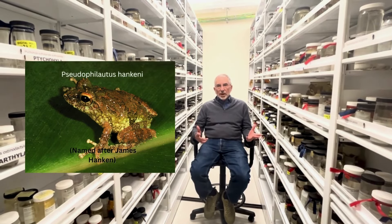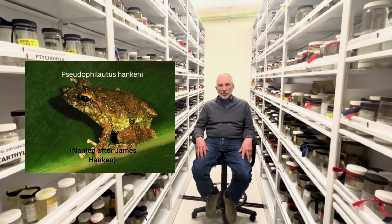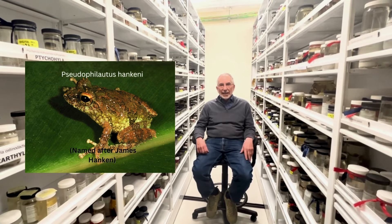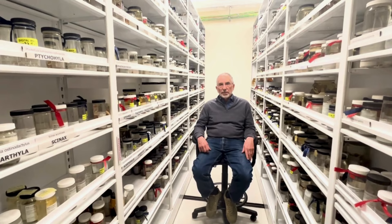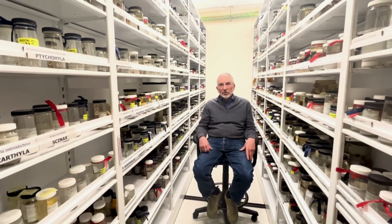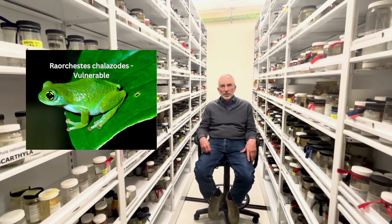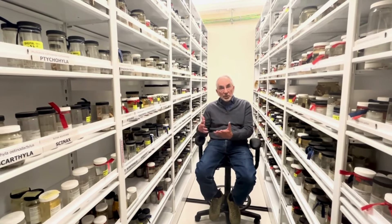One of the things that surprises many people is how many undiscovered, undescribed species of amphibians there are in the world. Since the mid-1980s, the number of named species of amphibians has been increasing by about 3% a year. It's well more than doubled in the last 50 years, and these are species that are discovered in places that have been poorly studied.